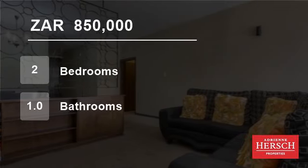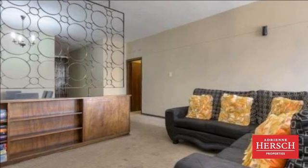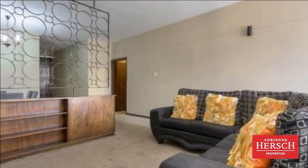Welcome to this two-bedroom flat for sale in Parktown, Johannesburg, Gauteng, South Africa for 850,000 Rand.